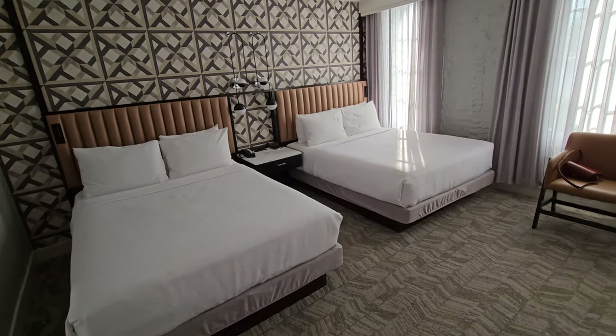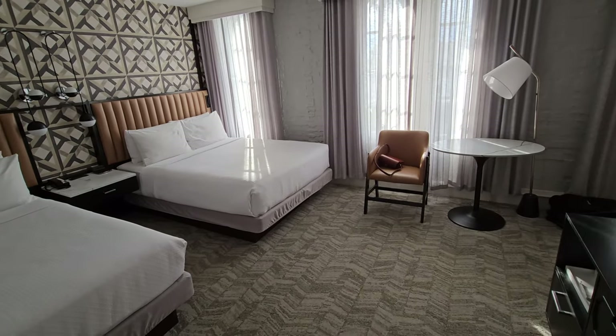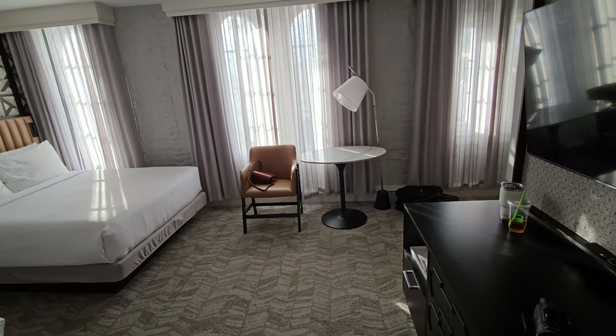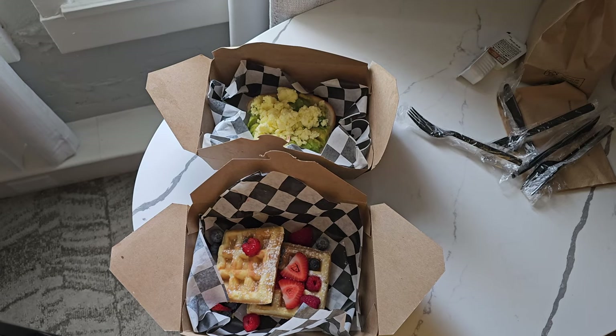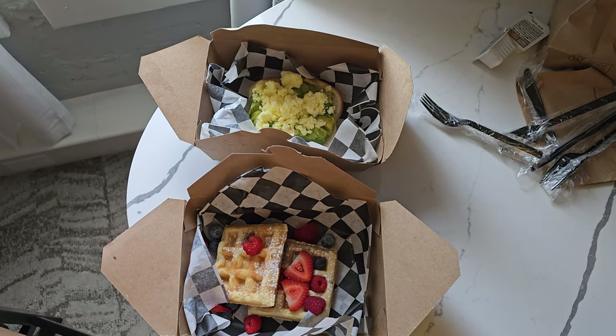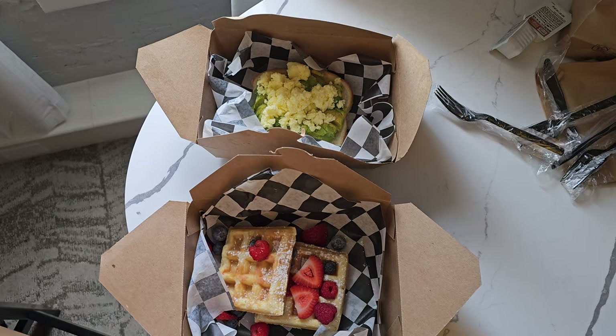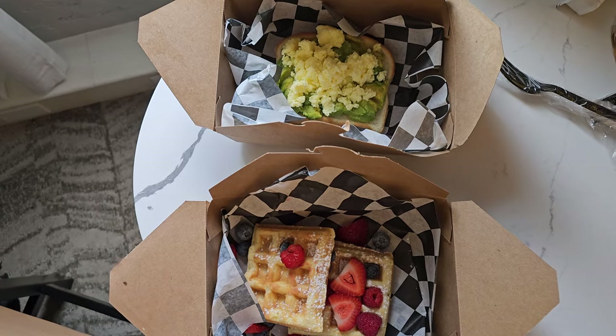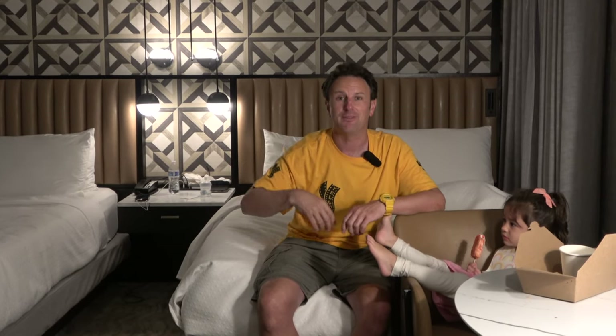Now let's talk about the cons of why this hotel didn't get five Tophers. It doesn't have a swimming pool, and it doesn't have a gym. The breakfast — although as Hilton Diamond members we got a $30 credit a day — was not great. They basically microwave the waffles, and the avocado toast had what seemed like instant eggs on it. So for our second night, we actually got food from a bakery that we paid for instead of having the free breakfast from this hotel. That's kind of how mediocre it was.